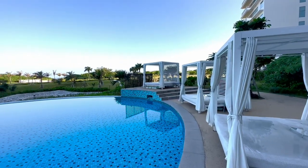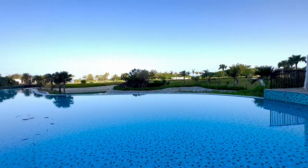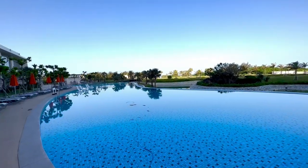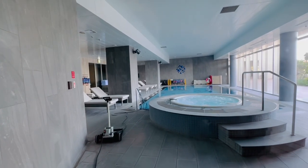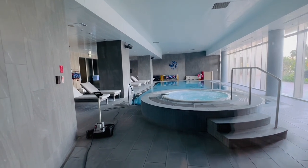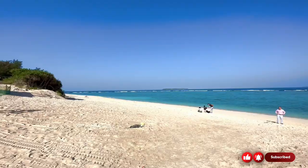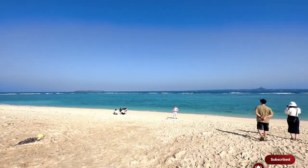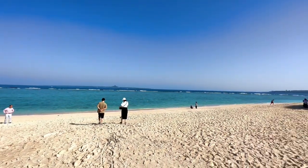Dive into this magnificent pool. It was really, really beautiful. We never really saw that many people out there — possibly because it was winter, but we took full advantage. They also have an indoor pool as well as a hot tub. And this is the beach that you walk down to from the hotel.